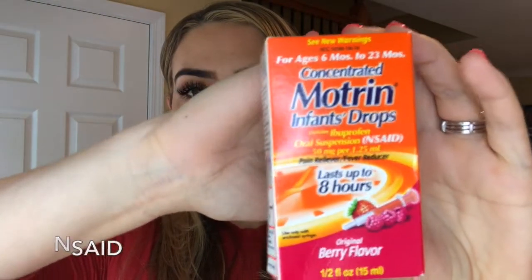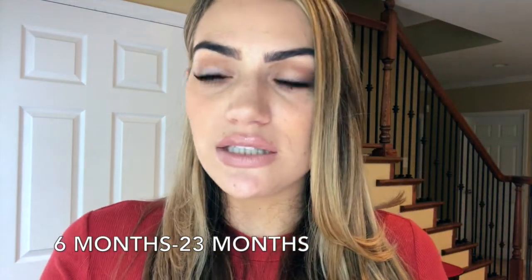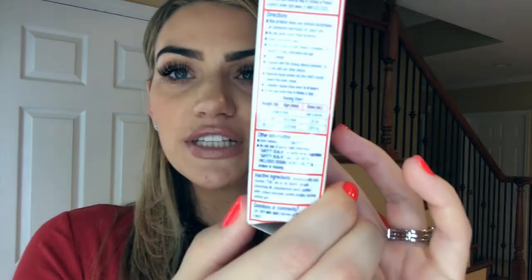Next thing that we bring with us is this concentrated Motrin infant drops. It's a pain reliever and fever reducer, and you can use it if your child is at least six months old up to 23 months. On the package there's a dosing chart — based on how much your infant weighs, you can look up the correct dose. It comes with a little syringe, and make sure you use the correct syringe with each medication and use it for that medication only.